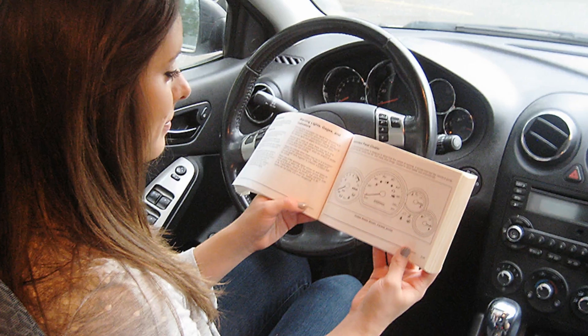A vehicle's make and model are listed in several places. In the owner's manual, the make and model of the vehicle is usually located on the cover of the owner's manual, or it can be found within its first few pages.